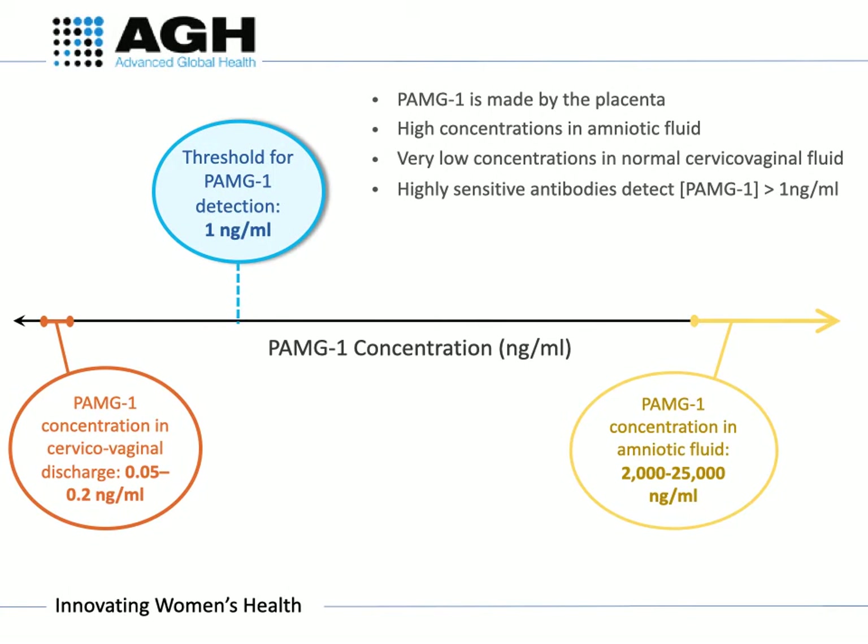The PAMG1 protein is made by the placenta, so it is found in very high concentrations in amniotic fluid and very low concentrations in background cervicovaginal fluid. When delivery is imminent, changes in the membranes allow trace amounts of PAMG1 to cross the membranes where it can be detected by the Part-A-Shore test. The test has highly sensitive antibodies which detect the protein at concentrations above 1 nanogram per ml.